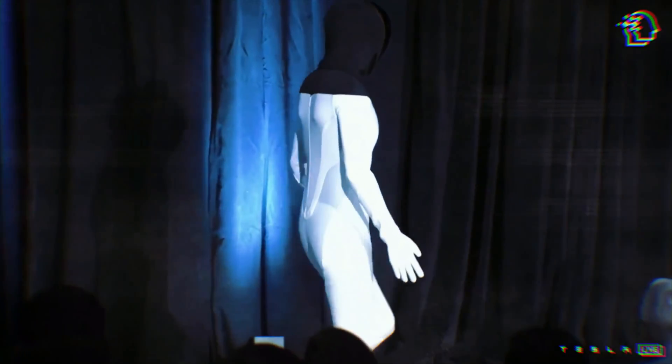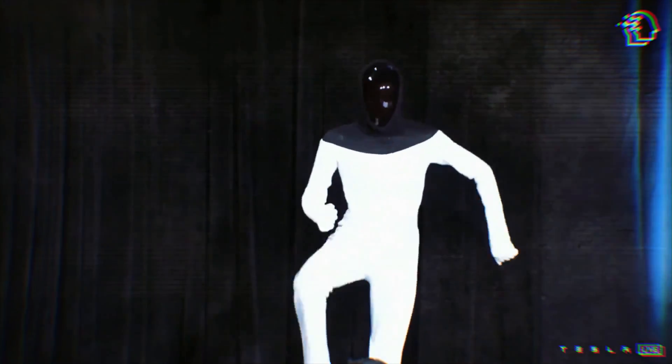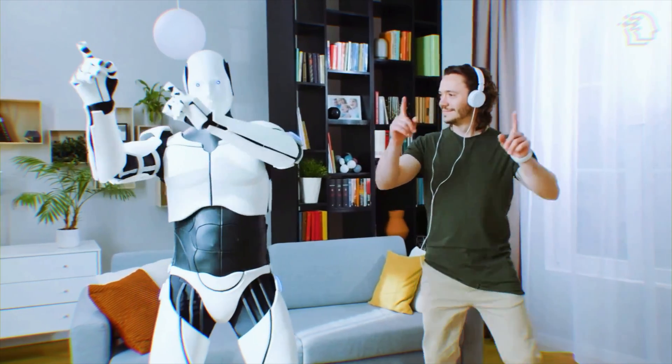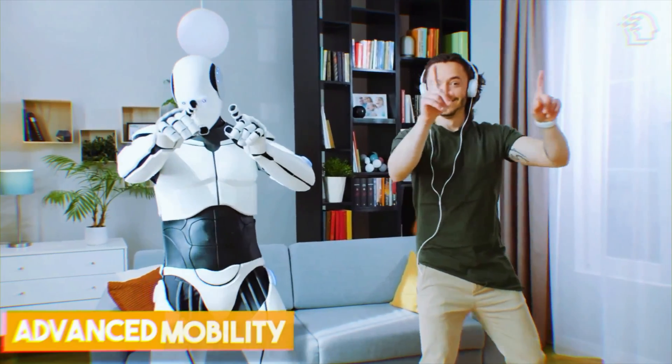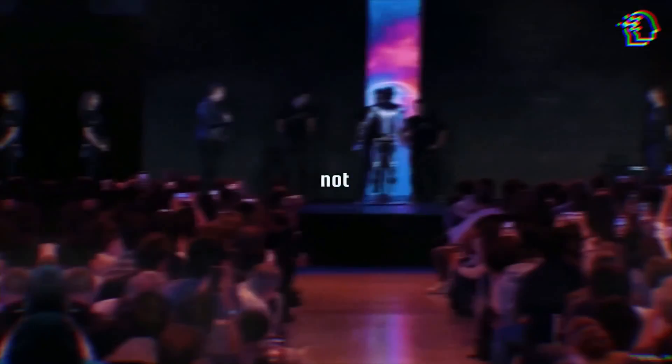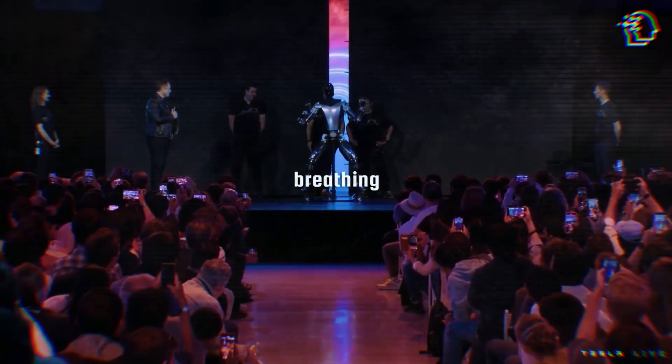Here's a fun fact: the Optimus Gen 2 can dance. This feature is not just about entertainment — it's a showcase of the robot's advanced mobility, balance, and the team's creativity. It's a sign that Tesla is not just engineering robots; they're breathing life into them.